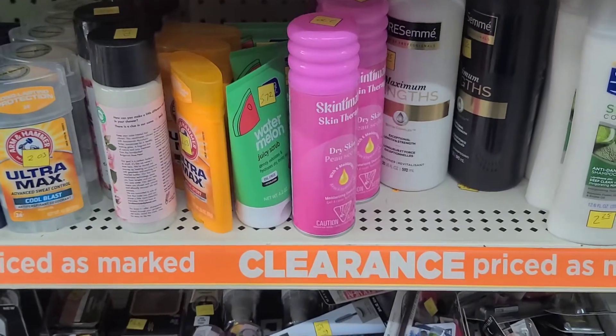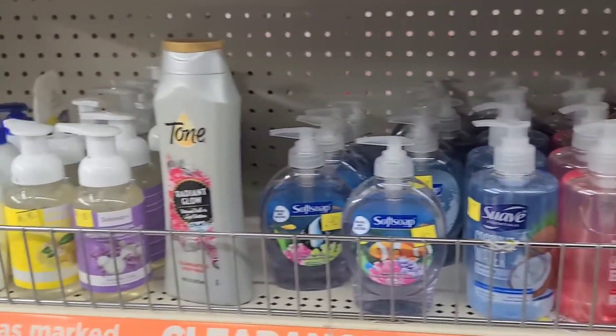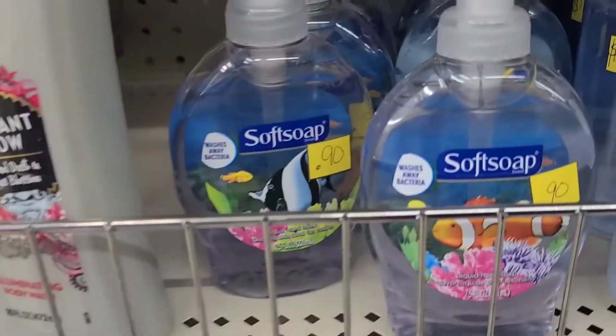Just decide what you want and grab it. This is also selling for 45 cents, so check these right here.